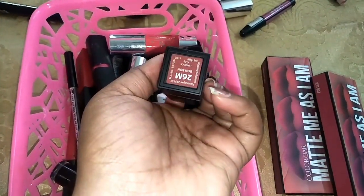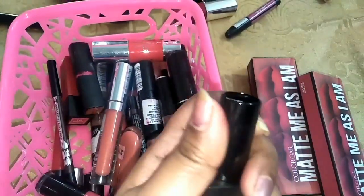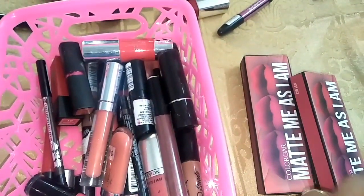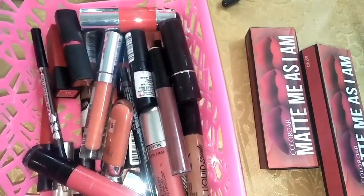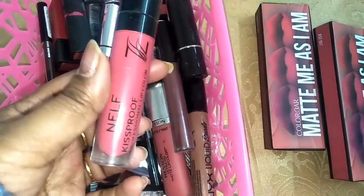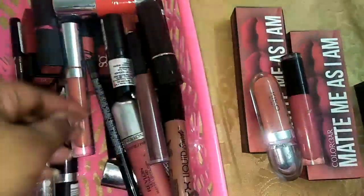This is Nykaa lipstick — their ultra matte lipstick in the shade Bon Bon. Really nice shade — just see, it is really nice. Pretty brown nude color which suits my skin tone very much, so I am going to keep it. And this is a NELF lipstick — it suits my skin tone very much, so that's why I am going to keep this one. And this is a Kiko lip gloss — I am going to keep it.